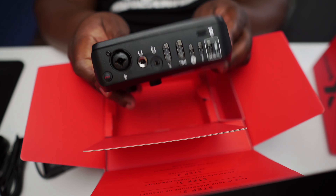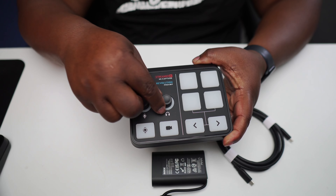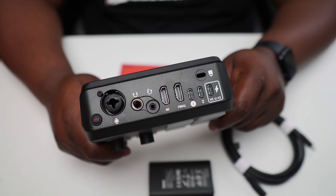Right now I'm using the RodeCaster Pro 2 to record this video, and a Sony ZV-E10 with a Cam Link for capture. The RodeCaster Pro is $700 and the Cam Link is about $100 — that's an $800 to $900 investment. For $400, you cut that in half and get not only a video capture card but an audio interface device all in one, plus additional features.